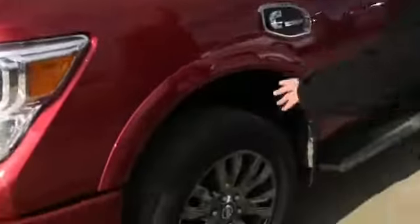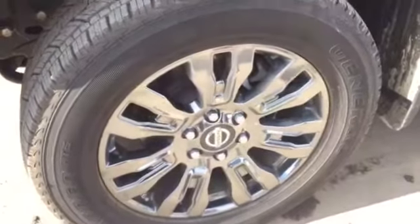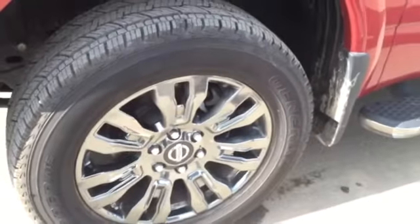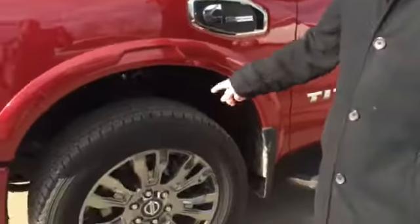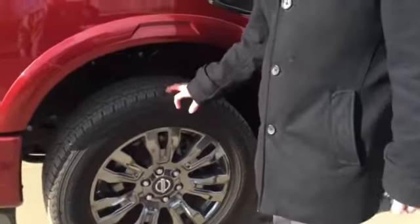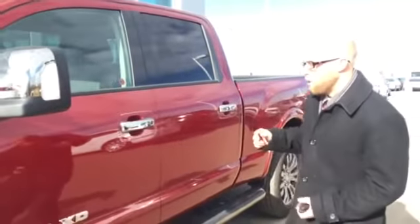Up front we have double-wishbone suspension, so it's going to give you a nice smooth ride on those bumpier roads, especially those washboard gravel roads. We've also got the dark chrome 20-inch wheels and 10-ply rated tires, so it's going to be ready to haul your fifth wheel no problem whatsoever.